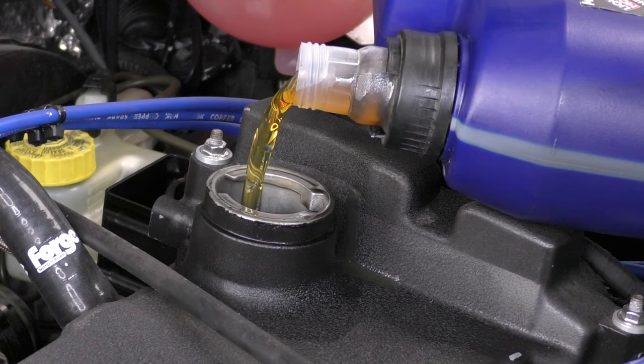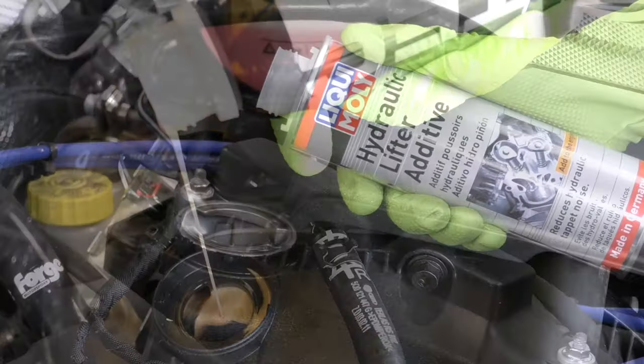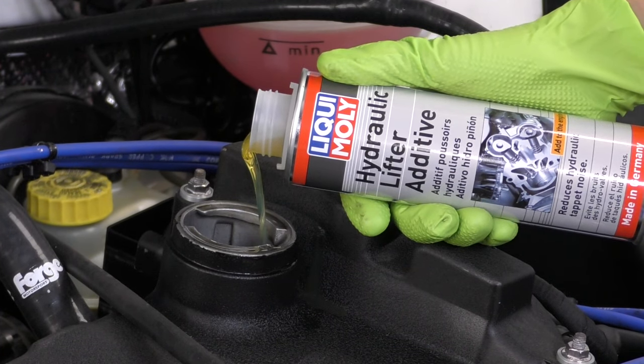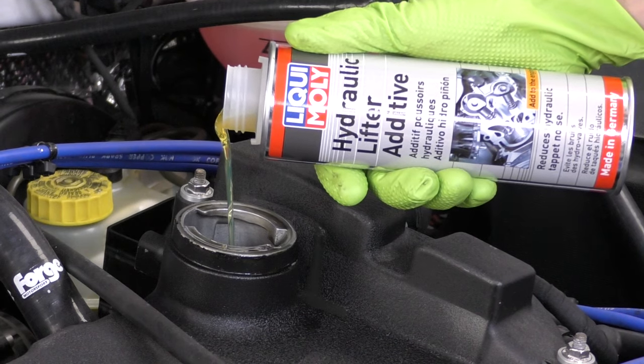Engine oil flush, proper oil change. We have a higher mileage, older engine additive, we have a more modern additive, and if we have big-time problems, we're going to use the hydraulic lifter additive. Awesome. Guys, thank you so much for watching. Stefan, thank you for that information, and we will talk to you again next time.